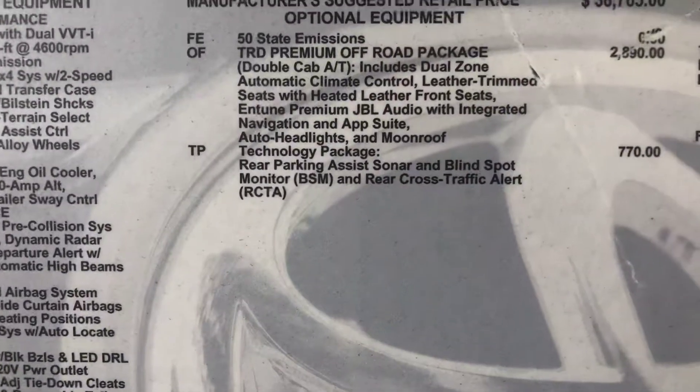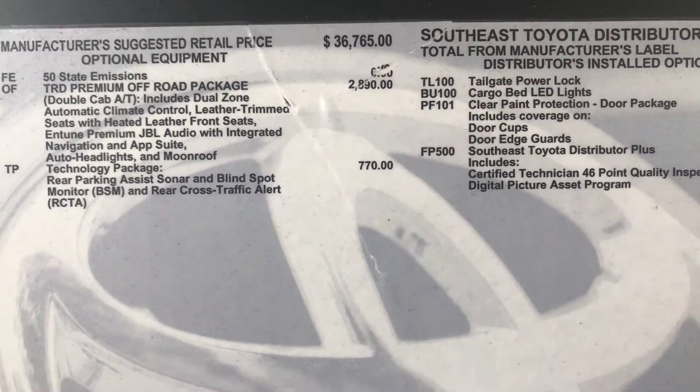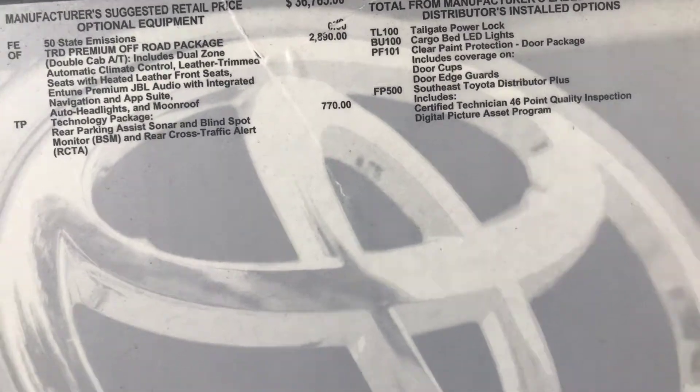This is just a listing of the package. There is the TRD Off-Road. There's also the technology package, and then over here you have the tailgate power lock and a cargo bed LED light.